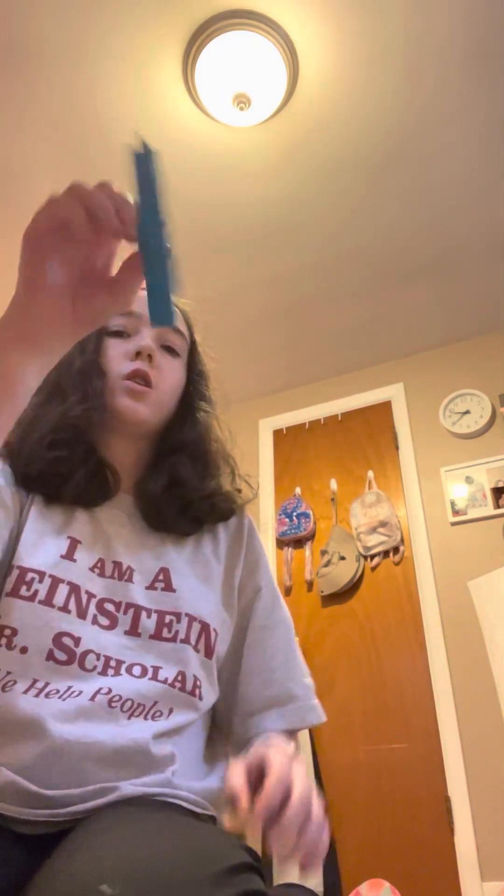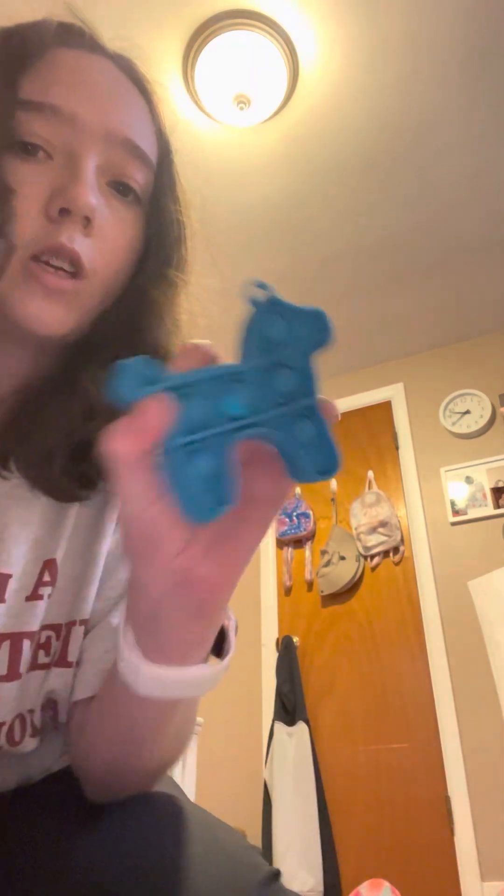Next we have another mini one — a doggy pop-it. I got this one at Five Below. I took the keychain thing off this one too. It's really good so I recommend buying it. Okay, so that was part one! I'll show you guys my fidget toys in part two — bye!